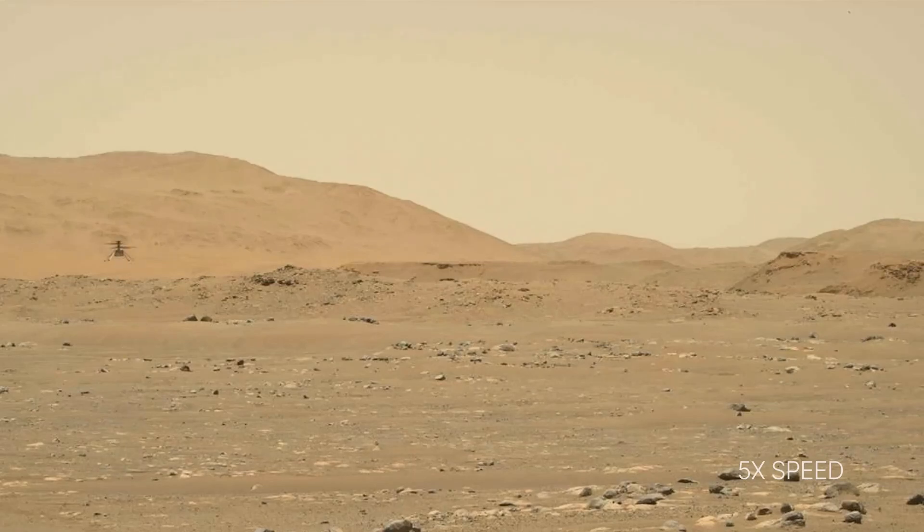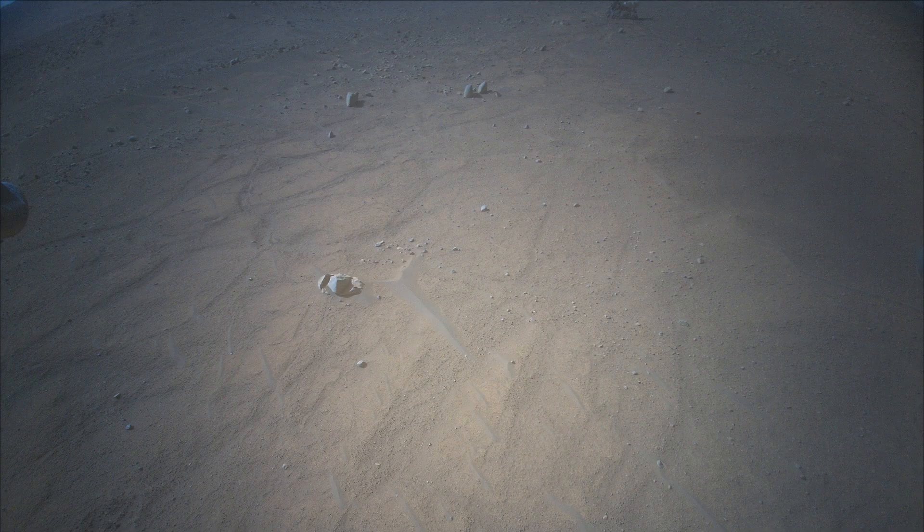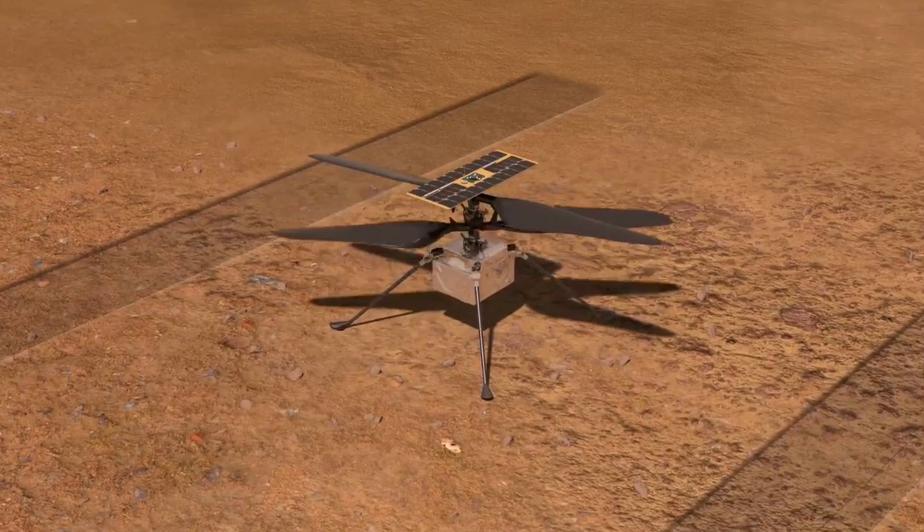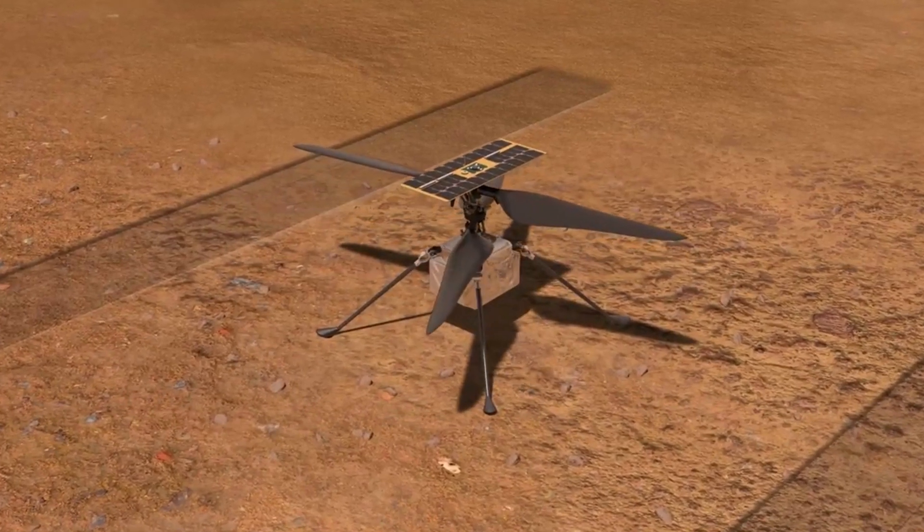Most recently, Ingenuity completed its 54th flight. The helicopter acquired an image using its high-resolution color camera, which is mounted in the helicopter's fuselage and pointed approximately 72 degrees below the horizon. This brought the total flight time up to 95.5 minutes and a total distance traveled of over 12,200 meters.